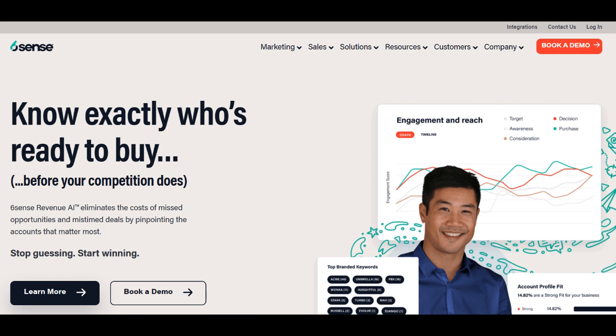In the realm of B2B marketing, SixSense stands as a powerful platform, offering a suite of commendable features accompanied by considerations for strategic implementation. A notable strength of SixSense lies in its advanced predictive analytics capabilities. The platform leverages AI and machine learning to decode buyer-intent signals, providing businesses with unparalleled insights into the purchasing behavior of potential customers. This predictive prowess empowers marketing teams to craft targeted and personalized campaigns, enhancing the precision of their outreach efforts.